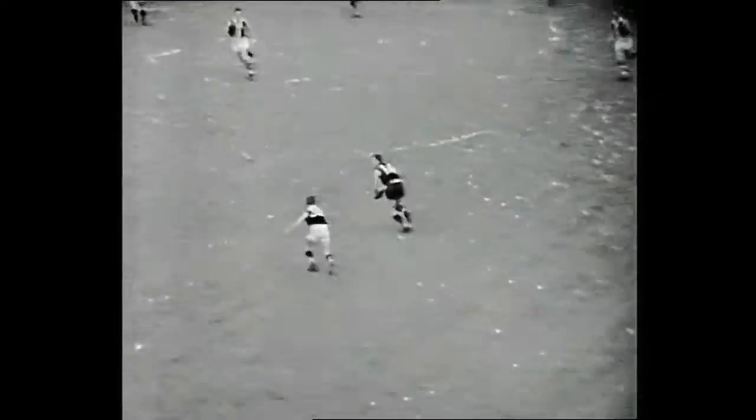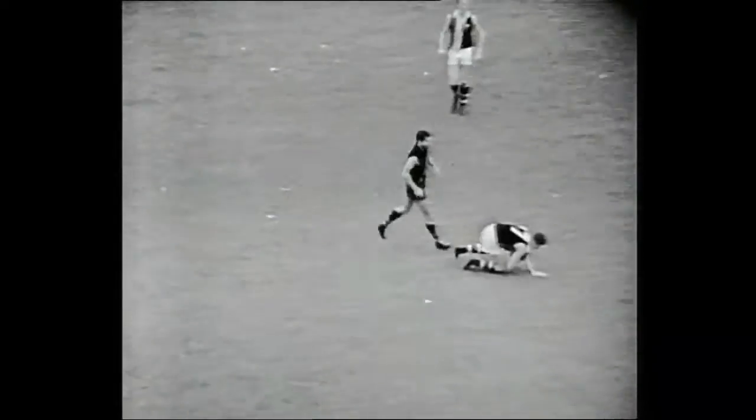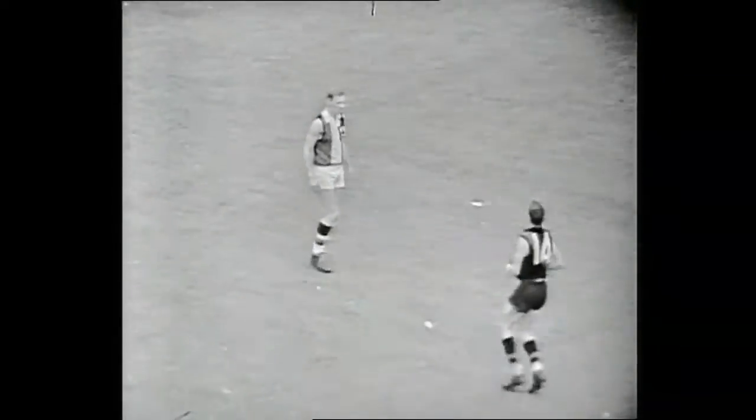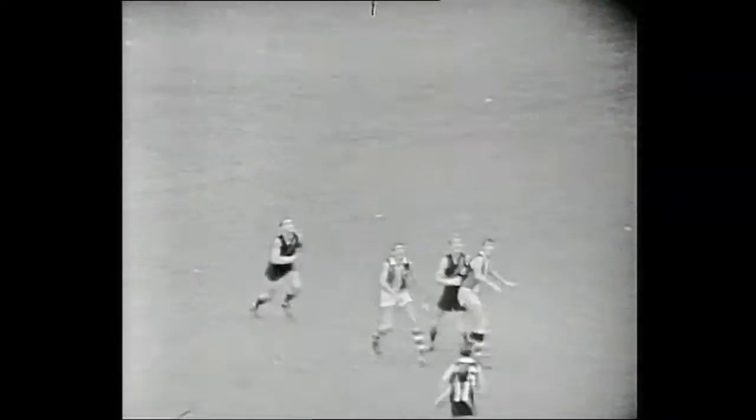Drives it further afield, up towards Blue — there he is, number 14. Blue towards the centre of the ground, comes up to where the mark is taken. It's all Russell Blue of Essendon to take the mark on the centre wing. Blue of Essendon drives the ball back in towards centre half-forward, Samson and company waiting. A chance for Blue — he's tackled, not in possession, and will get the free kick.